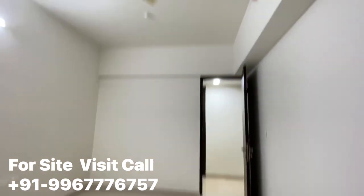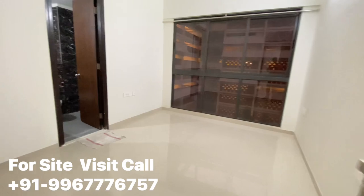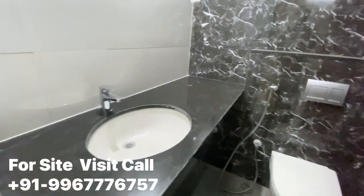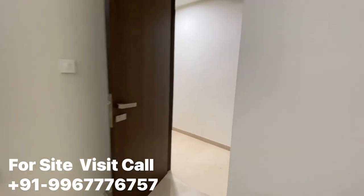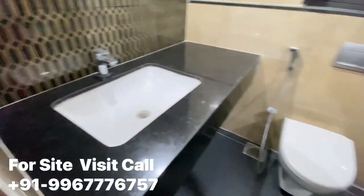I have shot this video in the evening, so there is a little sunlight — but the sunlight is very good. Now this is your second bedroom. Before moving ahead, if you haven't subscribed to my channel, please do subscribe. There are many benefits to subscribing because videos like this keep coming on my channel.